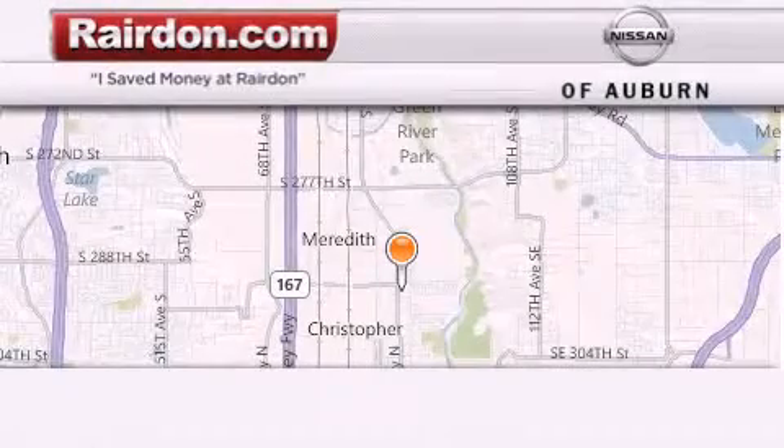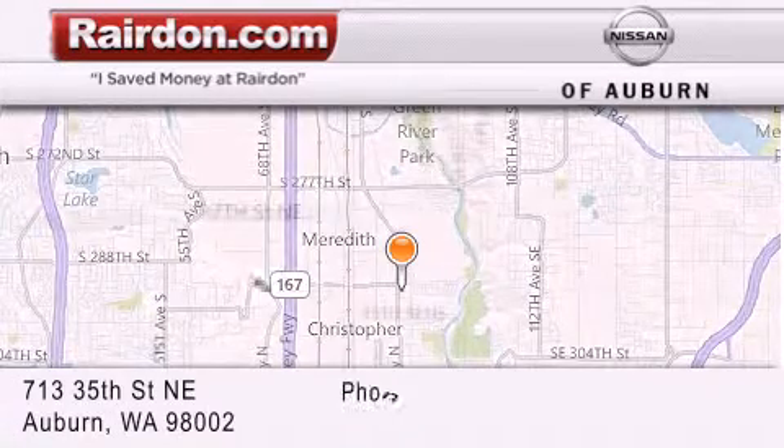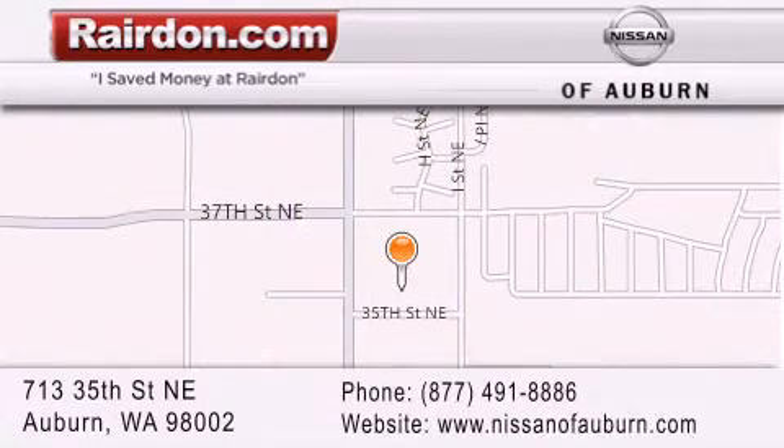Thank you for considering Raritan Nissan of Auburn for your next new or pre-owned vehicle. For additional information, please visit our website, give us a call, or stop by our dealership. We are located at 713 35th Street NE in Auburn, WA, just minutes from Interstate 167 and conveniently located between Seattle and Tacoma. We look forward to serving you.